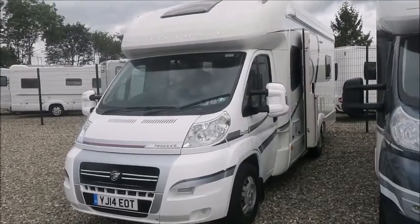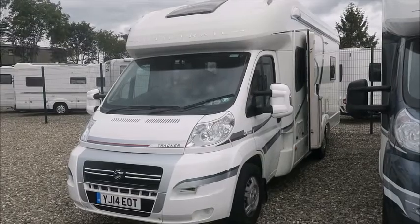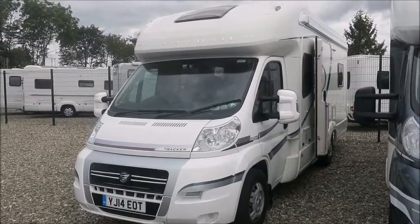Welcome back to Sale at Pleasure. Here we have an AutoTrail Tracker RB Motorhome which is from 2014.